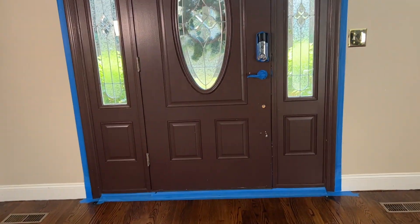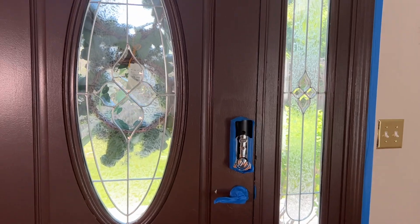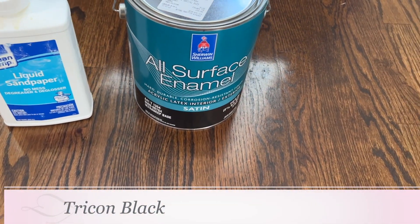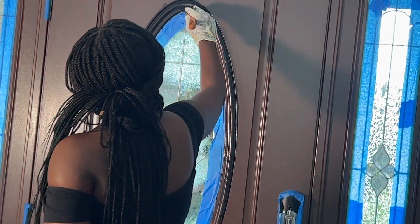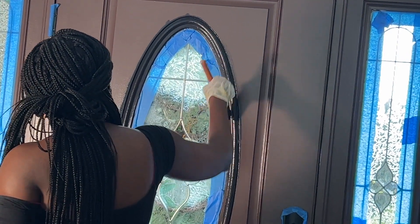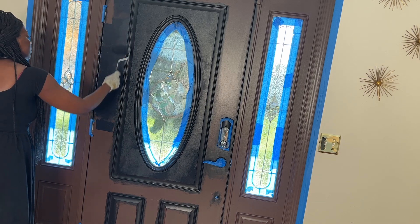Okay, this is what the door looks like — it's not bad but it definitely needs some TLC. For the paint I'm using Sherwin-Williams Tricorn Black in a satin finish. I want to take this moment to give a big warm welcome to all of you who are here for the first time. I upload glam home decor, cleaning, and DIY videos.